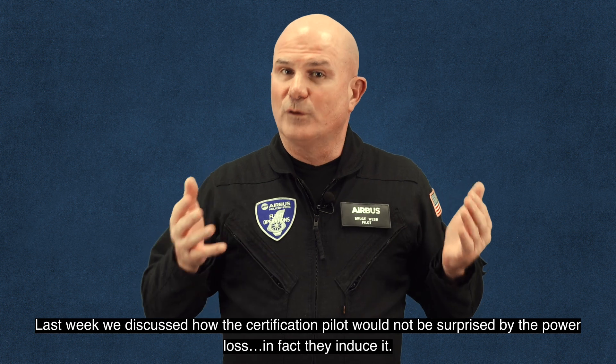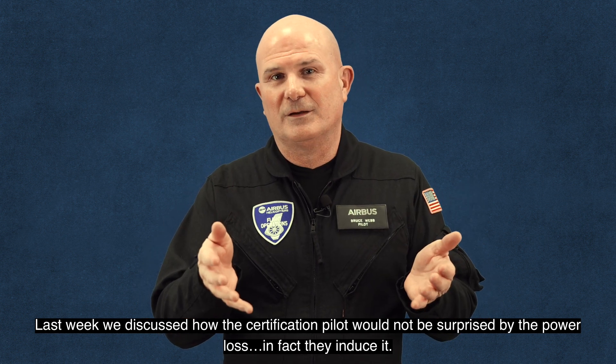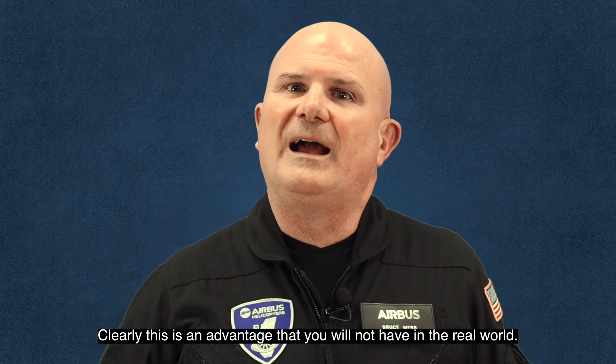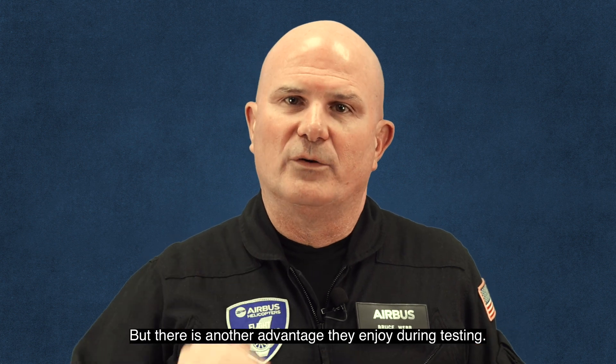Last week, we discussed how the certification pilot would not be surprised by the power loss. In fact, they induce it. Clearly, this is an advantage that you will not have in the real world. But there is another advantage they enjoy during testing.